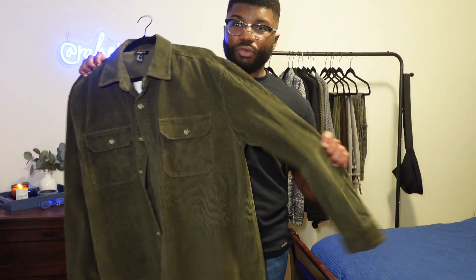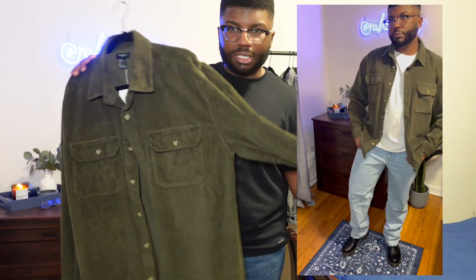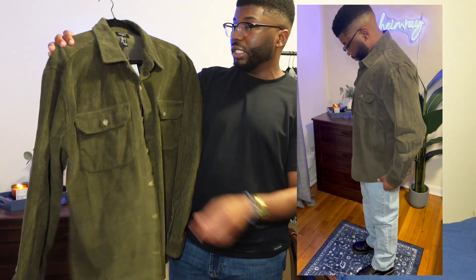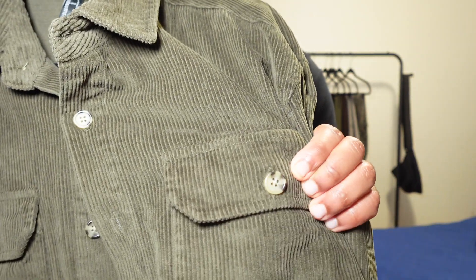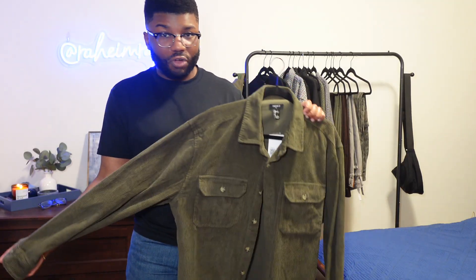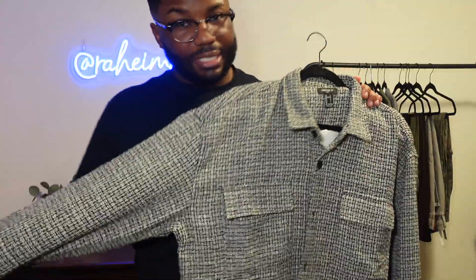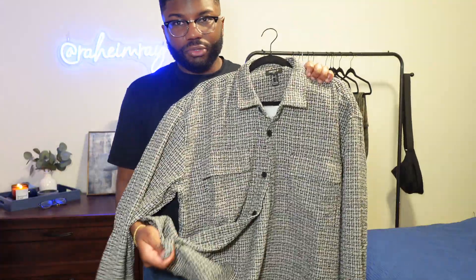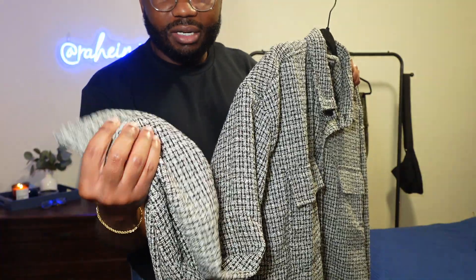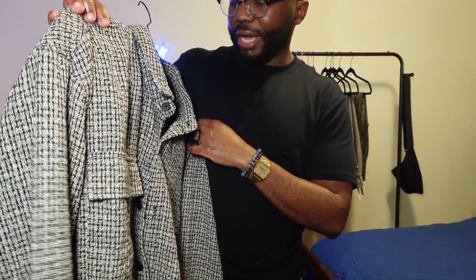Another item from Forever 21, I got this olive green corduroy button-up. This kind of feels like a jacket for real. I love the color. The material feels really good. It has this cool button detail on it. This is perfect for layering in the winter slash fall. This is my style. This is also like a jacket material too. I don't even know what this material would be called — bushley or something like that, I'll have to look it up.